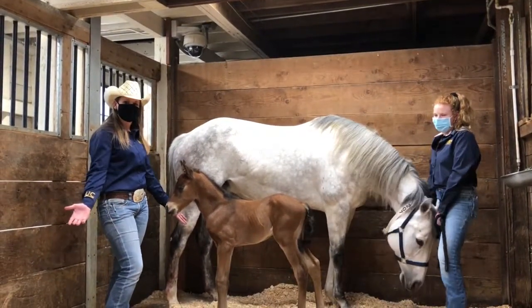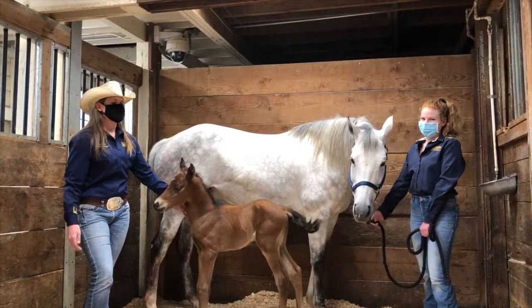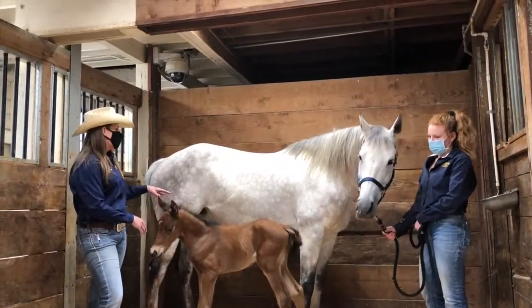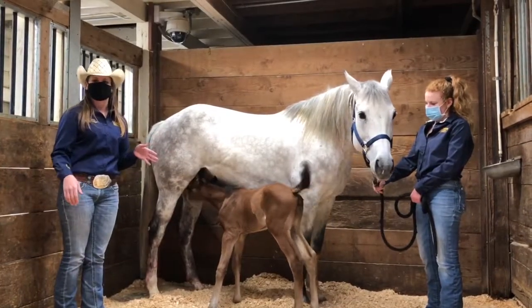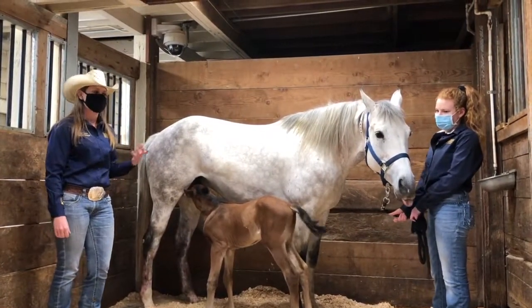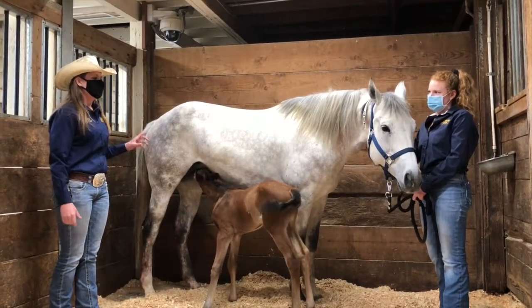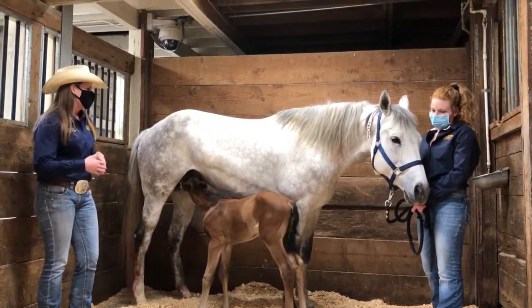Once we've bred our mare and she's in foal, we wait 11 months and then she's ready to have a little nugget like this. This foal was born yesterday, so he's only one day old. Around the 10th month of gestation, we start doing daily mare checks — checking her udder, her bag, and her teats — and we check milk calcium levels to try to predict when she's going to foal. Most mares foal in the middle of the night, and we at UC Davis attend every foaling to assist if there's any difficulty. We place a foal alert alarm on the mare so that we get a phone call when she's giving birth.